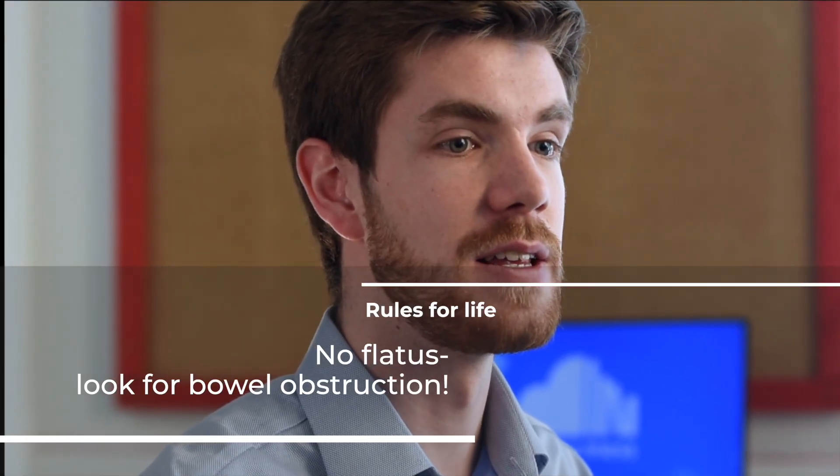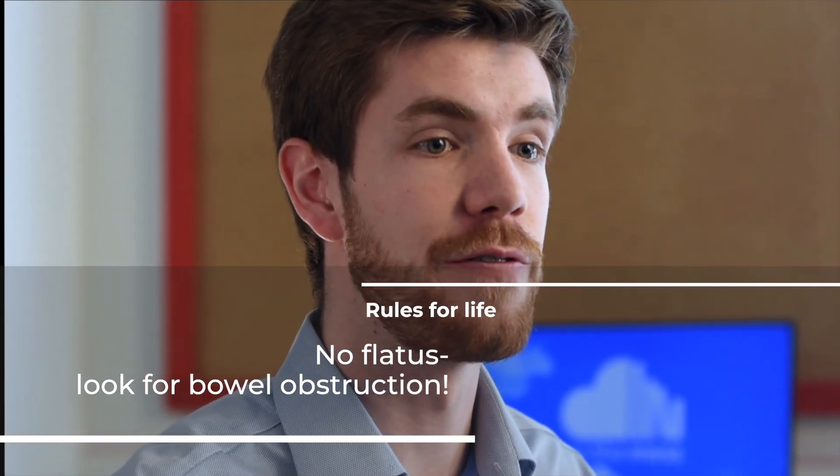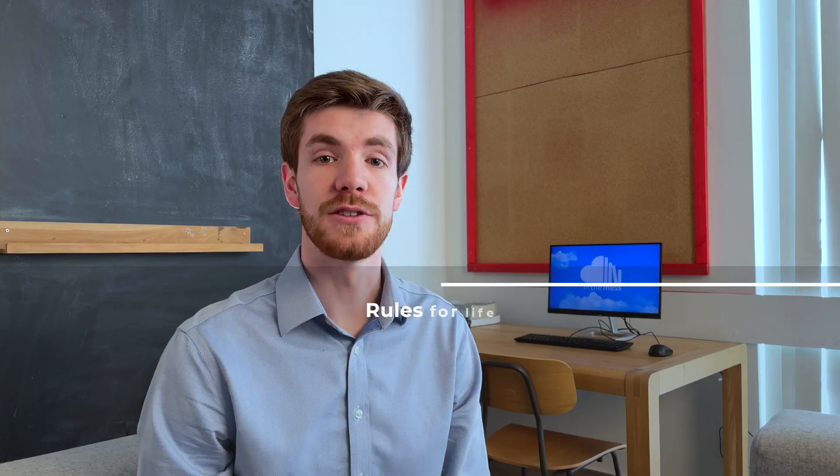If somebody's still managing to pass wind, it's reassuring and we know they're not fully obstructed. It's also important when assessing constipation that you do a PR exam, which will tell you whether there's stool in the rectum and whether it's hard or soft. Sometimes it may be appropriate to arrange an abdominal x-ray — not to confirm constipation, but to exclude more worrying causes such as perforation, complete obstruction, or a possible ileus.